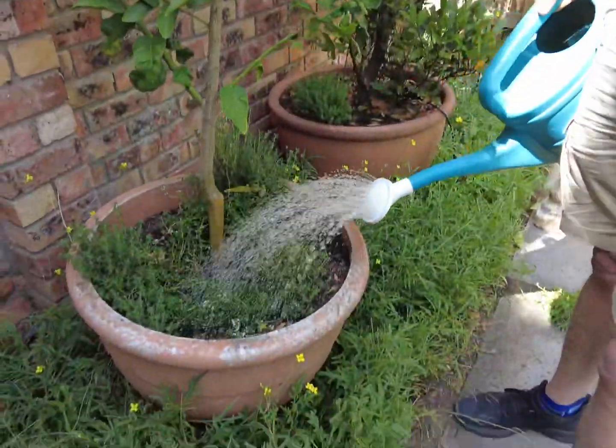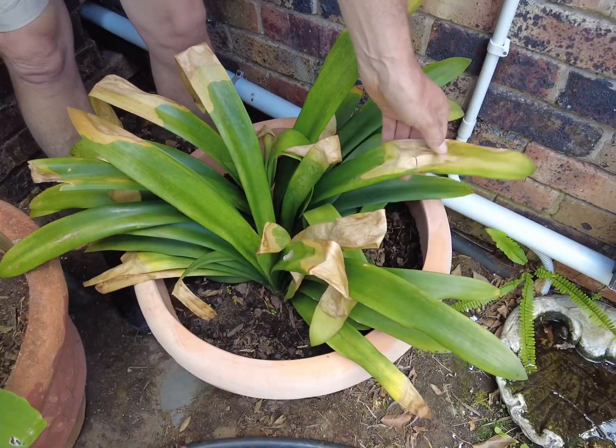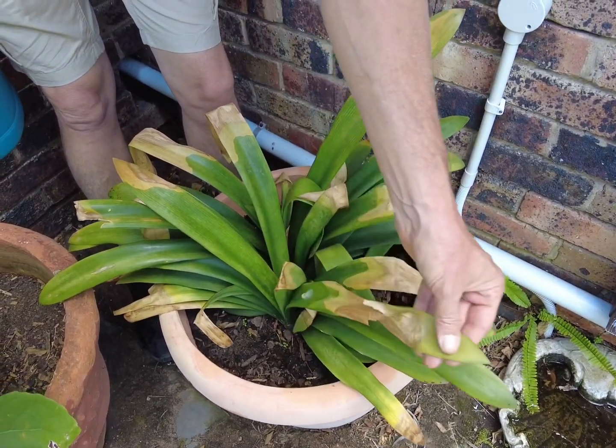Pots need to be watered daily in the heat of summer. Look what happens if the summer sun catches your precious plants — this clivia has been burnt with early morning sun.